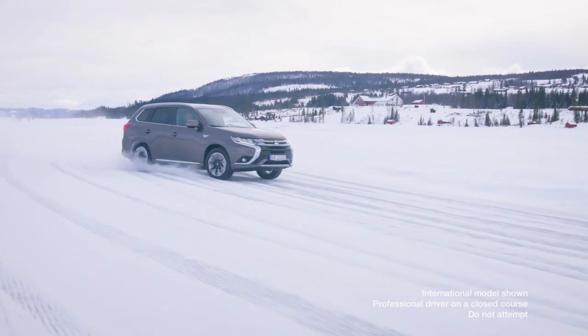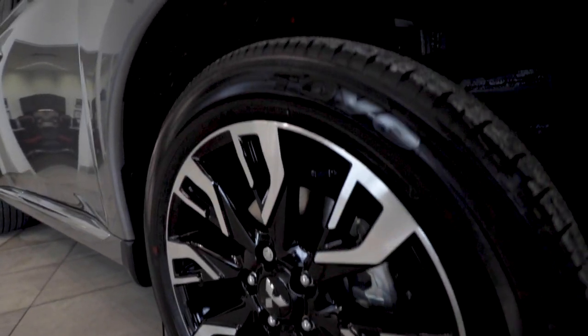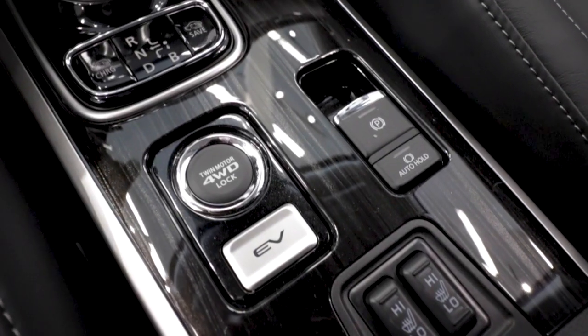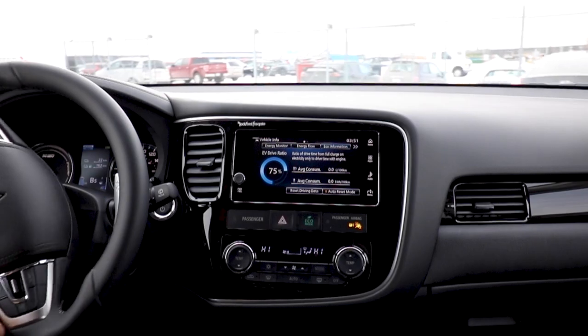All PHEV trim levels come equipped standard with Super All-Wheel Control. The SE package will give you 18-inch alloy wheels, heated suede seats, a backup camera, and Apple CarPlay or Android Auto.